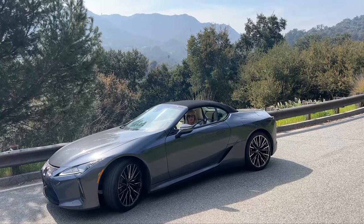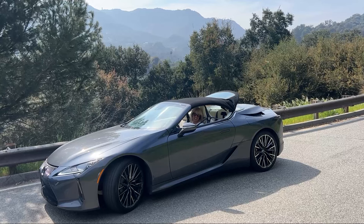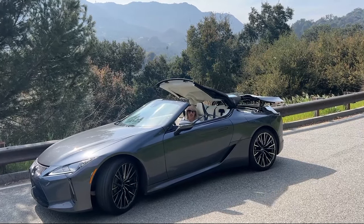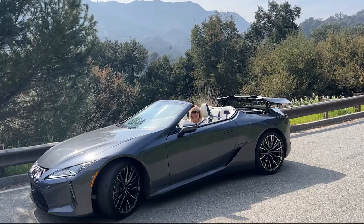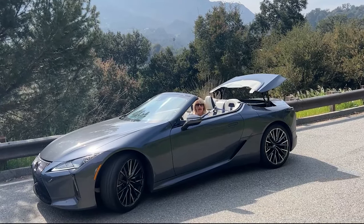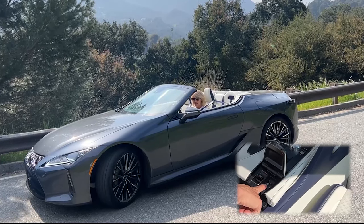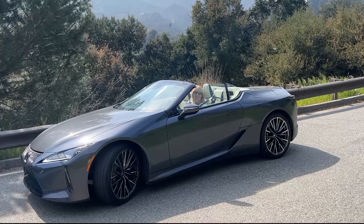The convertible top goes down in what it says is 15 seconds, and it takes 16 seconds to close. Either way, it's pretty fantastic. There's a separate button next to the convertible top button that operates the windows, so they can all go up or down with a push of a button.